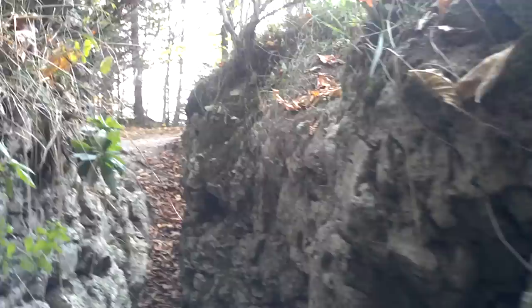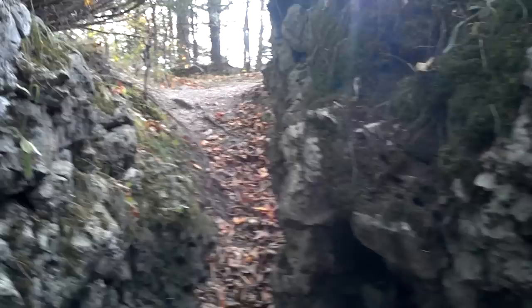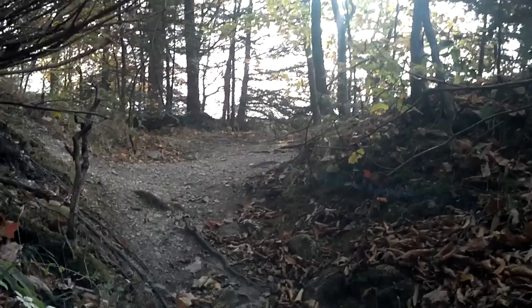Here we go. Excellent. Peeking out the other side there now. You can hear an airplane taking off — that is just how close we are to the airport.